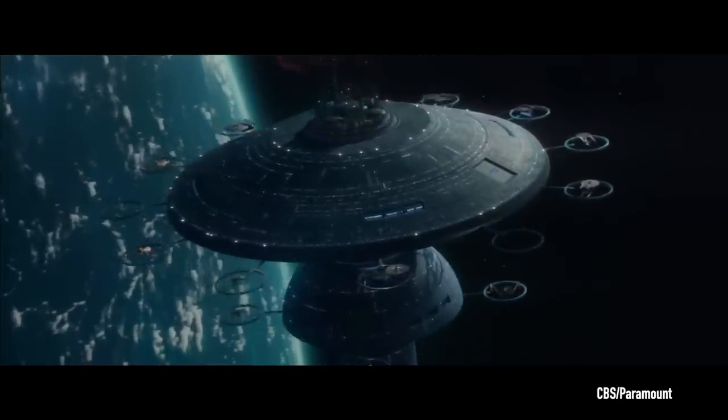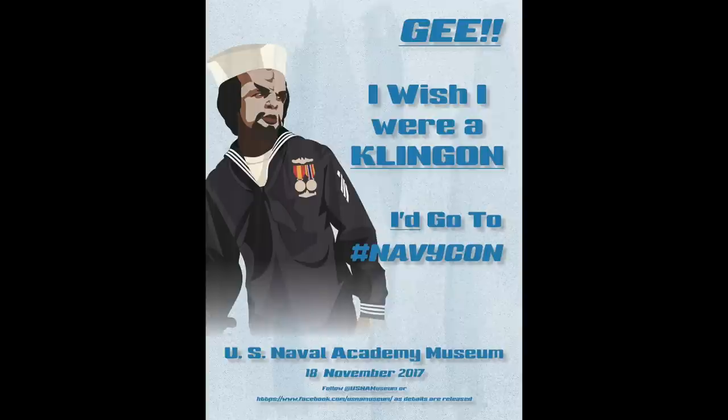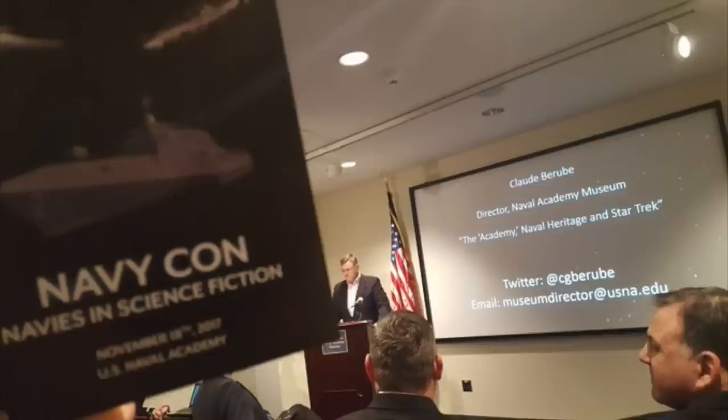It isn't unprecedented for the Naval Academy Museum to discuss science fiction. In November 2017, for example, the museum hosted its first NavyCon, with the intent to explain contemporary Navy missions, operations, platforms, and activities through the lens of science fiction.